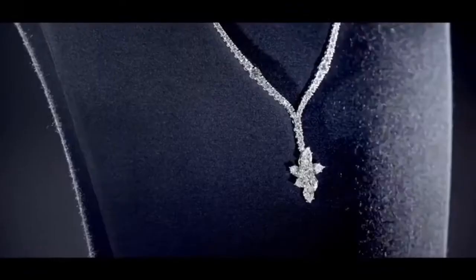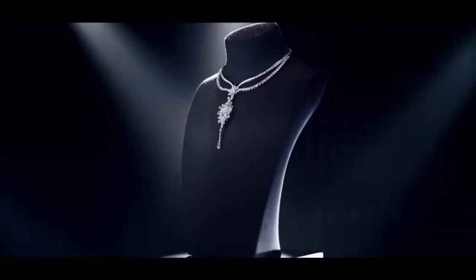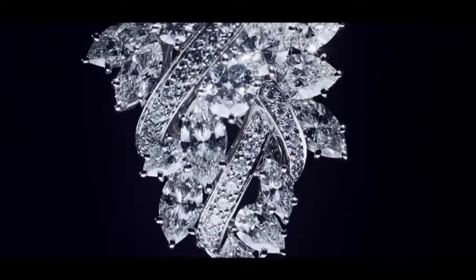530 marquise, pear-shaped and round brilliant diamonds weighing a total of approximately 81.85 carats, set in platinum. This unique fine jewelry design can be worn as a sautoir, a three-row necklace, or as a backdrop pendant.